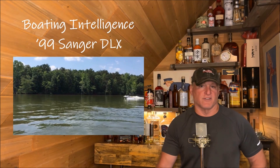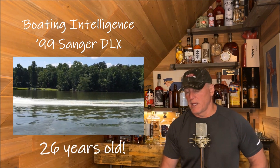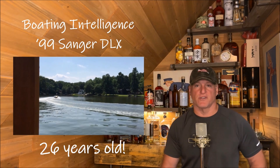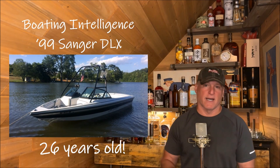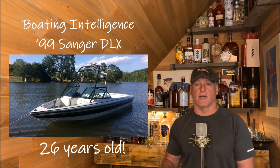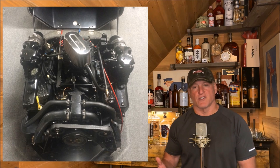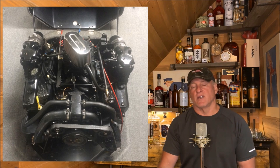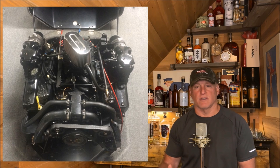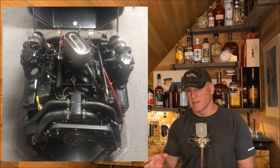I've got a 1999 Sanger DLX, which is a competition ski boat. It's 1999, so it's 26 years old, and this boat has been pretty much flawless for 26 years. A lot of people say the best two days of a boat owner's life are the day you buy it and the day you sell it, but I've been super impressed with this boat. It's got a 5.7 liter electronically fuel injected engine - basically a Corvette engine in a boat. It's only failed me twice; this time the boat just stopped in the middle of the lake, would fire a little bit and then die.